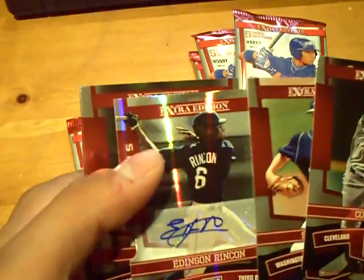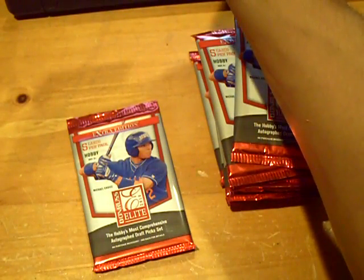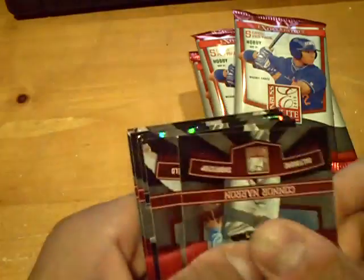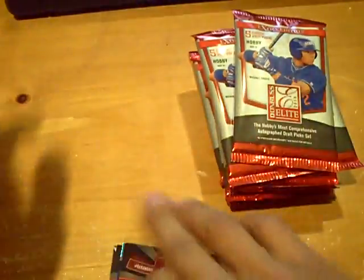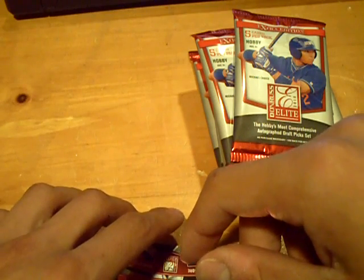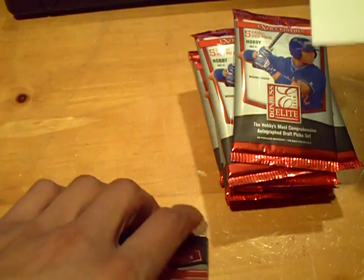And we have an autograph of Edinson Rinson, numbered out of 50 — red status, for the Padres. That's nice. And next — oh my god, sick — we hit a one of one again! Are you serious? We hit a one of one. I didn't see the player. I'll slow roll it for you. We hit a black. We've been hitting so many one of ones — it's been ridiculous. I'm going to slow roll it for you guys on blog. I just saw one of one and I closed it.